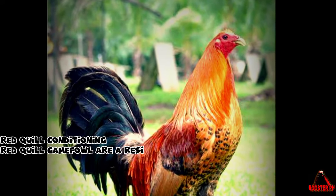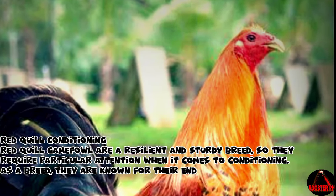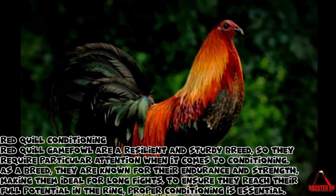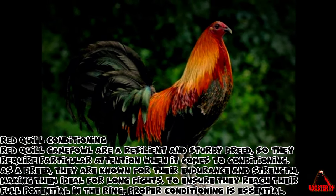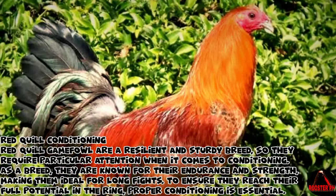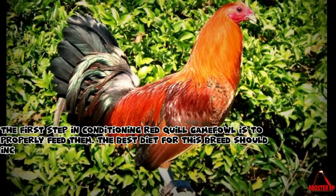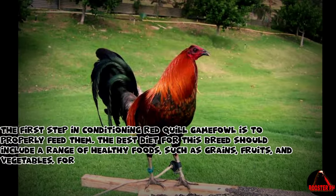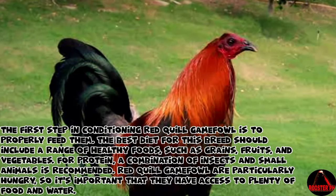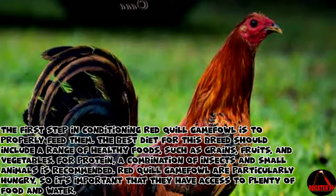Red Quill Conditioning: Red Quill Gamefowl are a resilient and sturdy breed, so they require particular attention when it comes to conditioning. As a breed, they are known for their endurance and strength, making them ideal for long fights. To ensure they reach their full potential in the ring, proper conditioning is essential. The first step is to properly feed them. The best diet should include a range of healthy foods such as grains, fruits, and vegetables. For protein, a combination of insects and small animals is recommended.